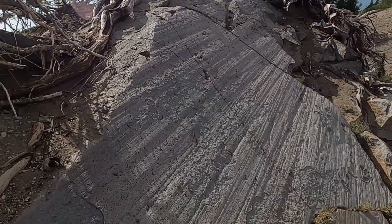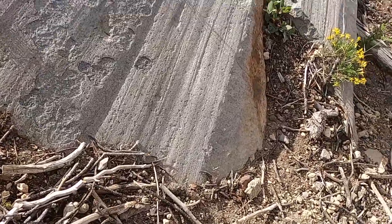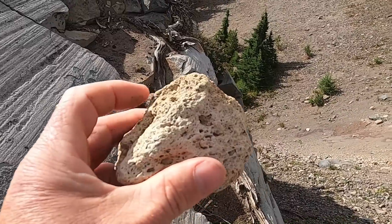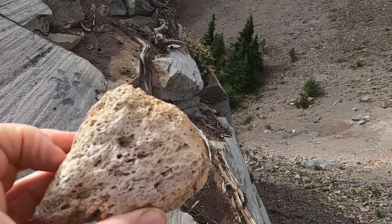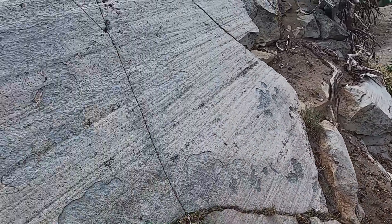Also strewn about the summit region are pieces of pumice — this light-colored pumice that was blasted out when the eruption began. You can see lots of pieces of this light, frothy volcanic rock, pieces of pumice, nice and light in weight.